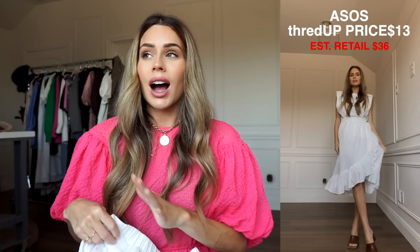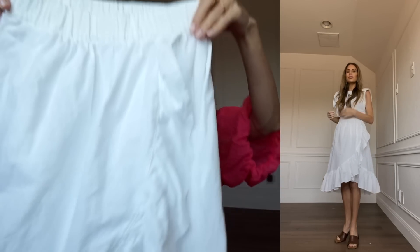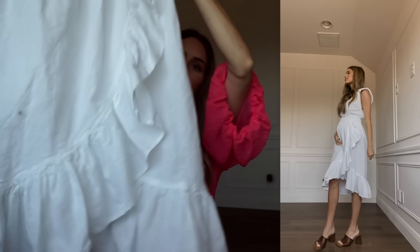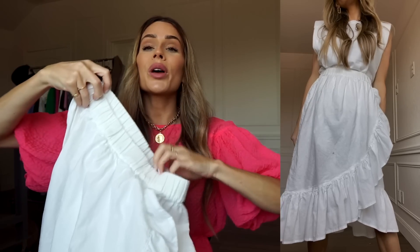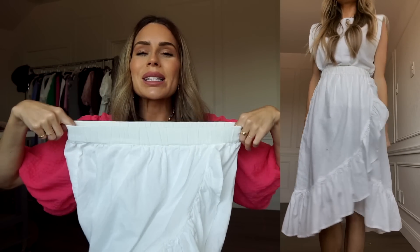This skirt was such a good find — I got it for $13. It's also from ASOS and it's just a plain white ruffle-down-the-front skirt with an elastic waistband. I was really excited to find this, and it's so lightweight as well.